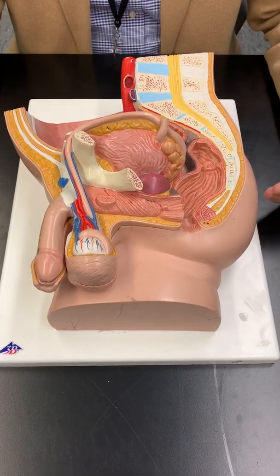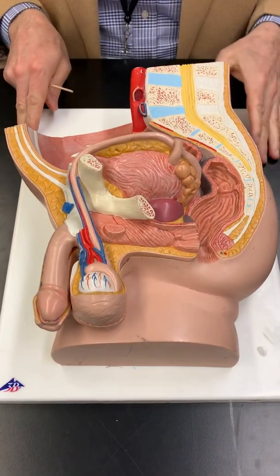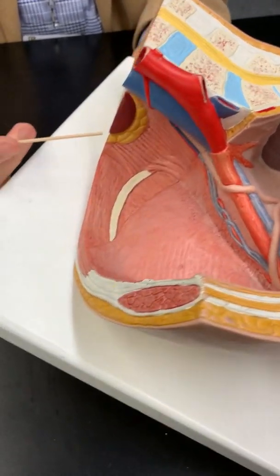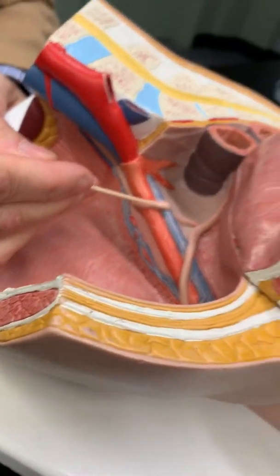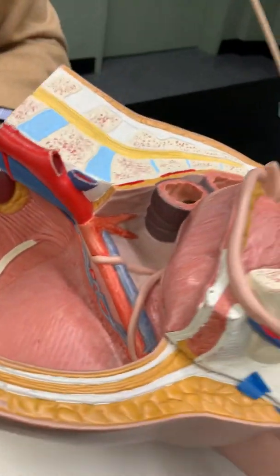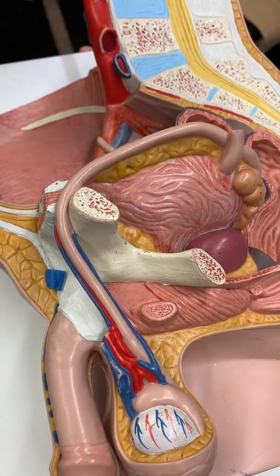We're going to do parts of the male reproductive system. We can do a quick review of the urinary system also. So I'm just going to show you here — there's our kidney. If you follow the tan tube down, you'll see that's the ureter, and that's going to come up and enter the bladder. Here's the part of the ureter that's going to enter the bladder.